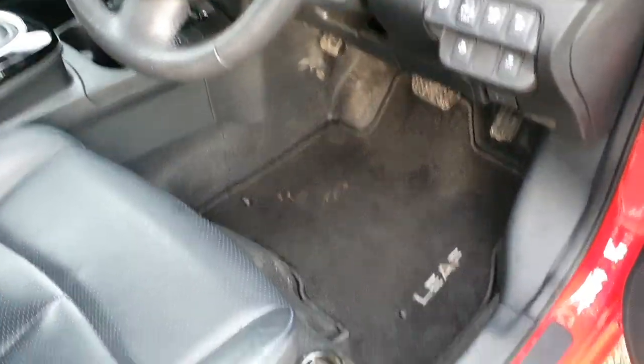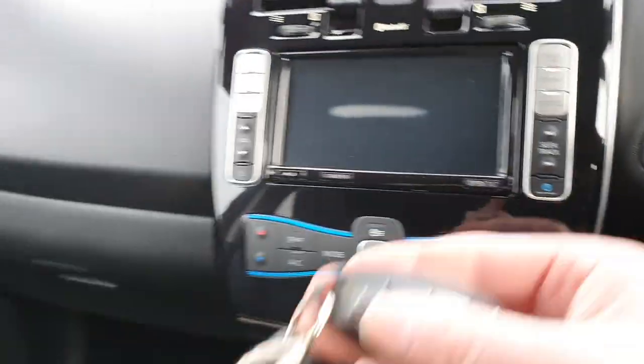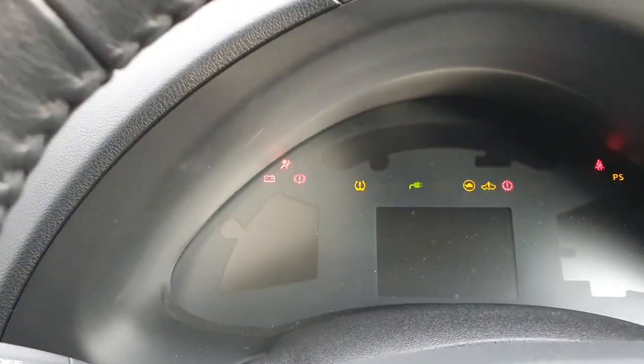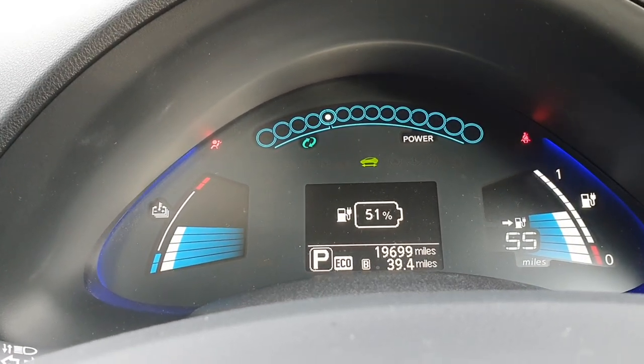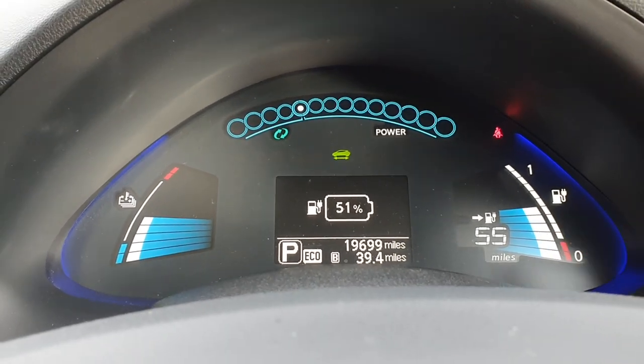Nice and clean inside. Two keys are here, and I've got some key fobs as well to go with it. Foot on the brake, press the power button — and there we have it. We're at 51% charge and it's showing 55 miles on the gauge.